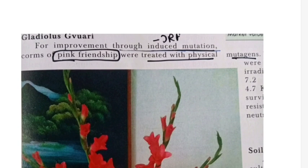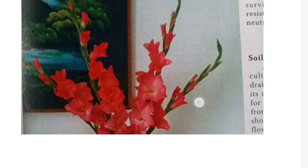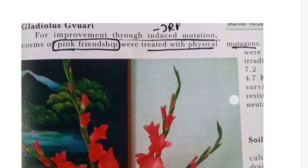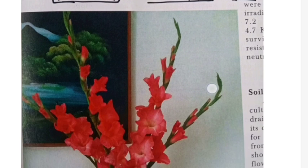Another new gladiolus variety developed through induced mutation is Guari. Guari is an induced mutant variety of gladiolus. The mutation is induced in the Pink Friendship variety, from which this variety is developed. The important question from this variety is that Guari is an induced mutant variety of gladiolus.